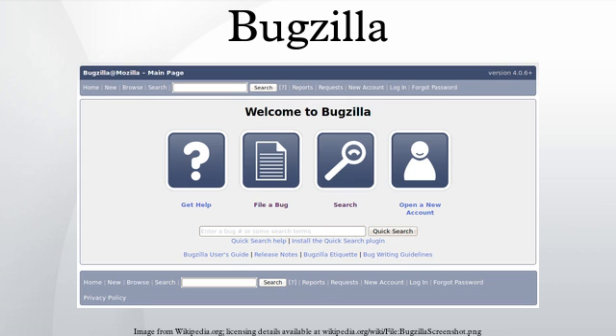By design, Bugzilla is programmed to return the string "zarro bugs found" instead of "zero bugs found" when a search for bugs returns no results. "Zarro bugs" is a meta statement about the nature of software debugging. Bug tracking systems like Bugzilla readily describe how many known bugs are outstanding. The response "zero bugs" is intended as a buggy statement itself, implying that even when no bugs have been identified, software is still likely to contain bugs that haven't yet been identified.